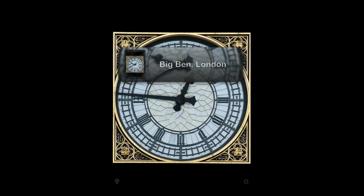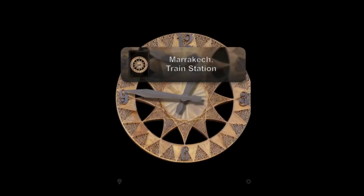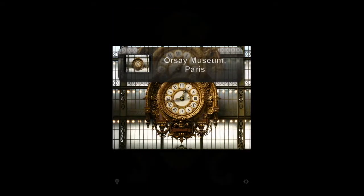Swiping to the left or right will reveal the other world clocks. You'll notice some of them are very famous from around the world — Grand Central Station, Grand Place Brussels — and there are many more. Let's listen to another example.